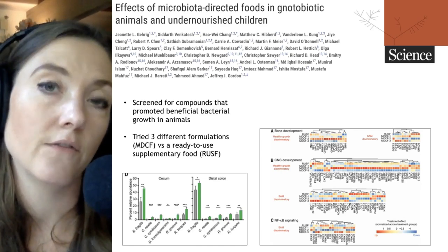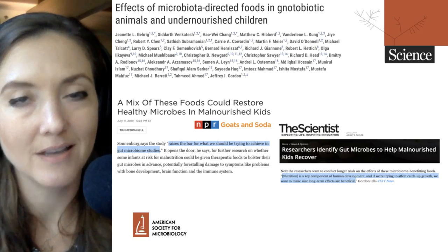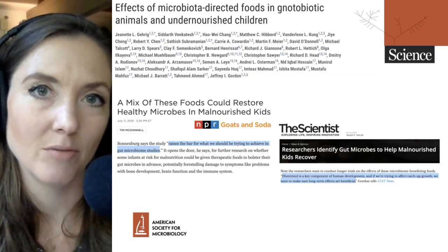Thank you for listening. If you want more updates on the microbiome or other topics in the microbial sciences, be sure to subscribe. Thanks to Ray Ortega for production. I'm Julie Wolf, and I'll be with you next time on Microbial Minutes.